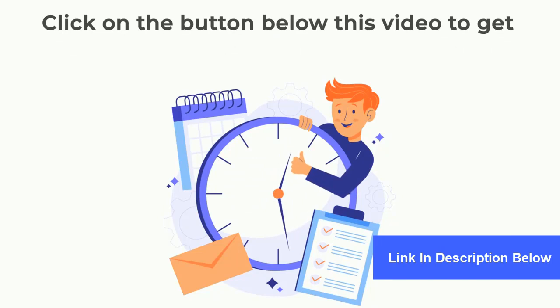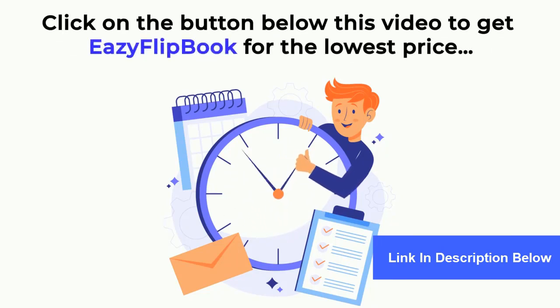Click on the button below this video to get Easy Flipbook for the lowest price. We're excited to see you inside.